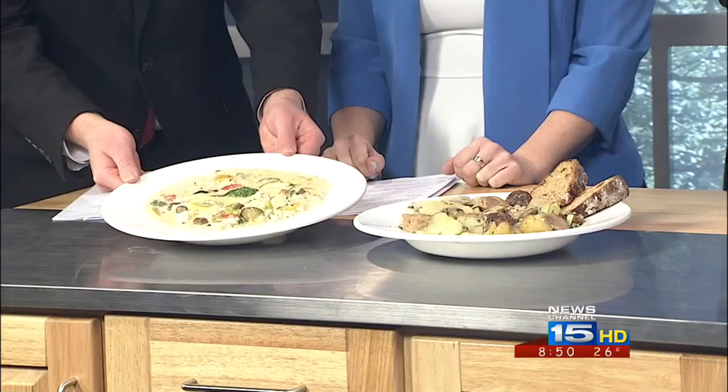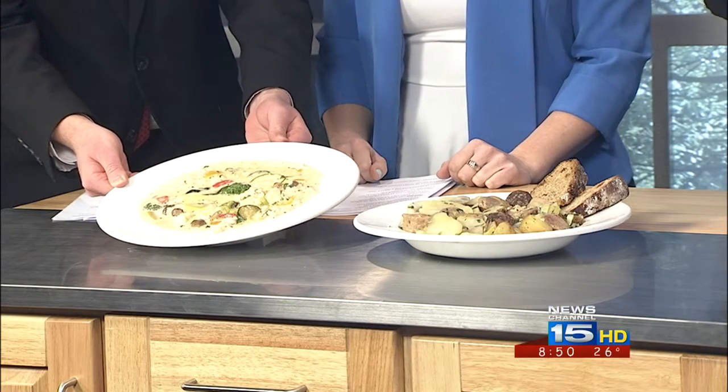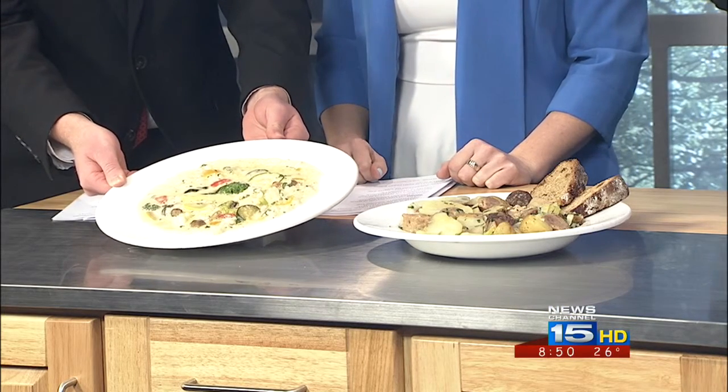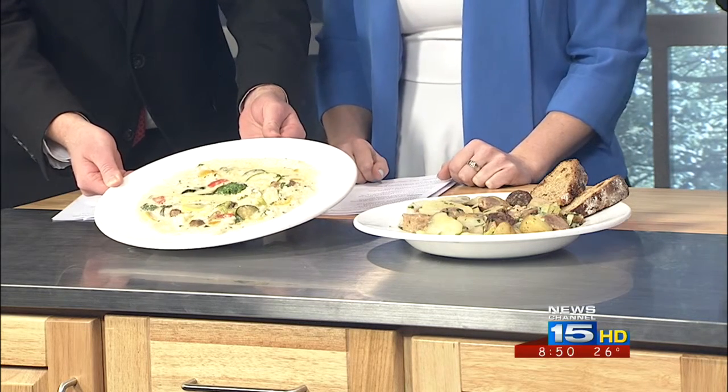Talk about what you brought here and what folks can expect to see at Savor Fort Wayne. This here is our vegetarian risotto. It's actually roasted vegetables — it's got broccoli, zucchini, squash, bell peppers, and a little bit of balsamic glaze. So it's gluten-free and vegetarian.